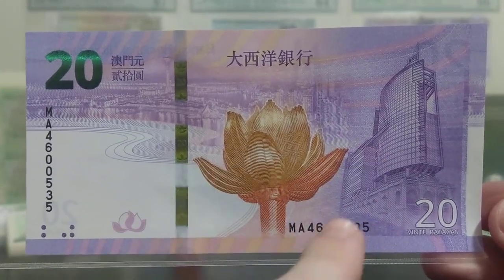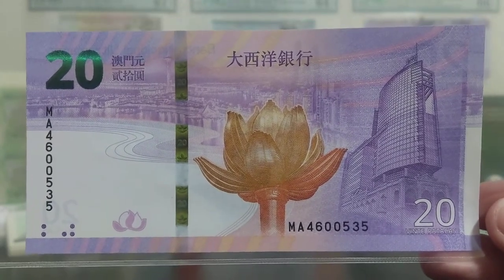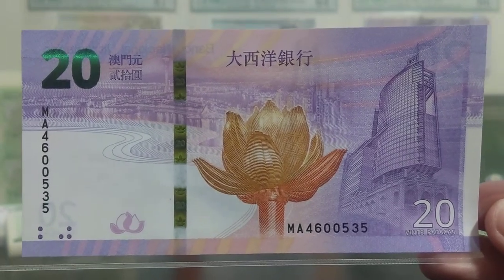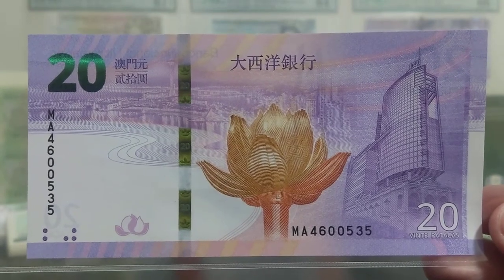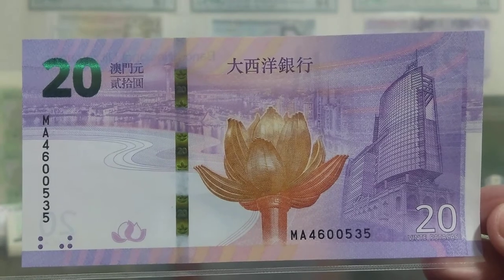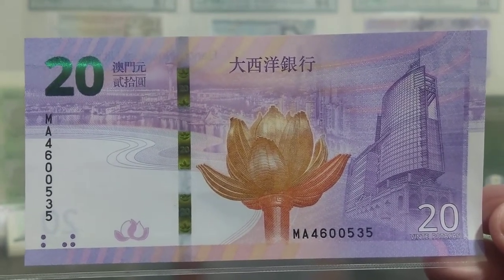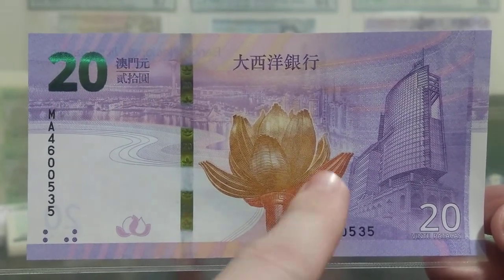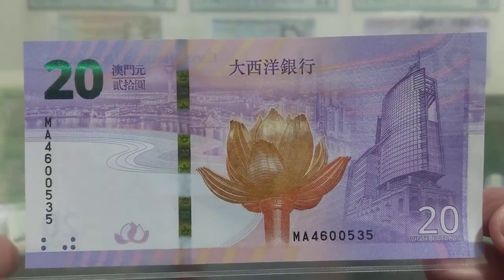In the middle you've got the lotus flower, which is the symbol of Macau adopted after the handover to the People's Republic of China. Similarly, Hong Kong has the Bauhinia flower as its symbol, implemented after Hong Kong's handover. So Macau and Hong Kong share that kind of iconography. This is actually a sculpture you can find in Macau itself, so it's quite fitting that it adorns the front of the note.